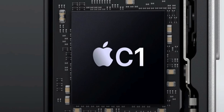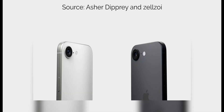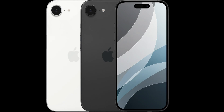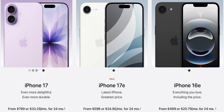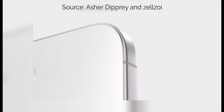It should also stick with the C1 modem from the iPhone 16e, though it could gain the N1 chip from the iPhone 17 lineup and iPad Pro. It should still start at $599, though I could see Apple bumping up the base storage to 256GB, just like the iPhone 17. We could also see Apple keep the iPhone 16e in the lineup at a lower price as the new entry-level iPhone model. So depending on what you're looking for, the iPhone 17e could be pretty exciting.